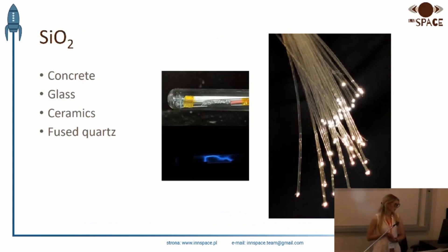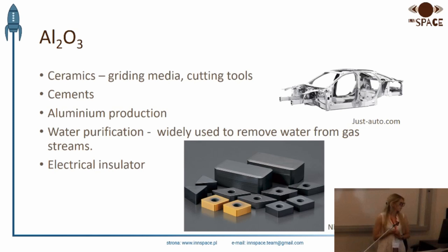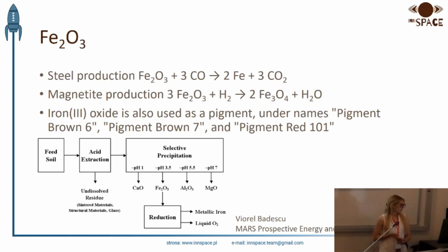The basic use of silica is construction. It is suitable for the production of concrete, which will be the basis for construction on Mars. Thanks to the use of 3D printing technology, we can create buildings that will be durable and most importantly resistant to radiation. Therefore, silica will be the basic component of concrete. In addition, silica is used for glass production. With the production of iron, which is a great construction material — durable and lightweight — the most important application of iron oxide is steel production, which we can use for construction.